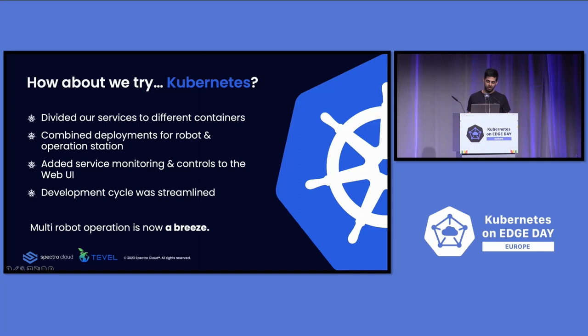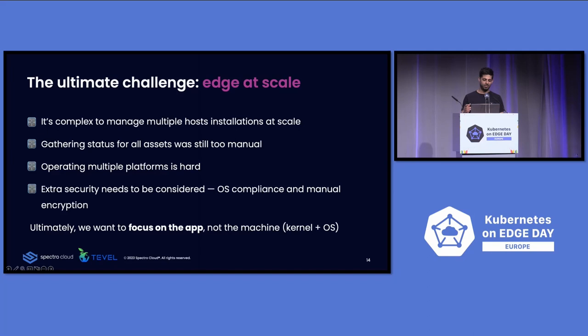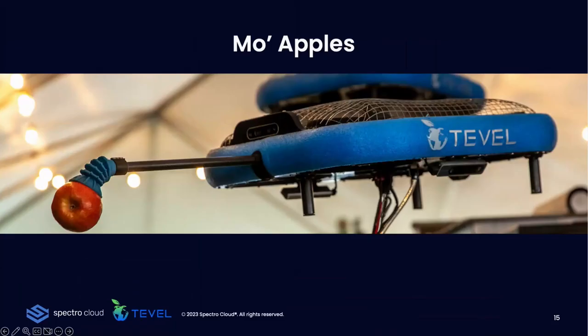You need to gather all the statuses by hand. You need to make sure your cluster is up and running all the time — and remember, you're far away from the antennas, it's difficult. You want to take care of security and you don't want to do that manually across many edge devices. We at Tevel wanted to focus on the application — focus on picking fruits, not on operating system upgrades. Because more apples means more scale.